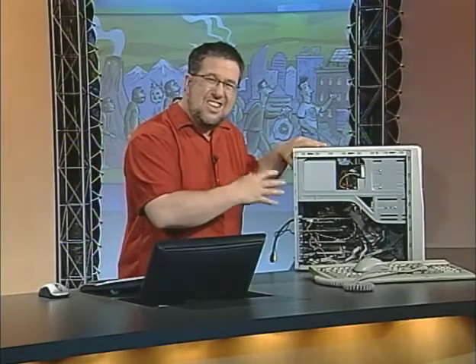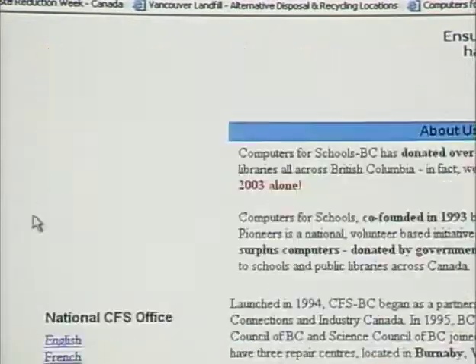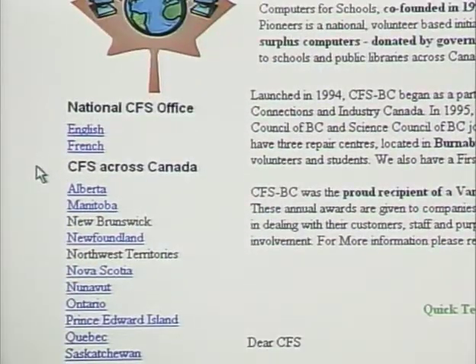Even if you don't want to keep all these parts, check if there are programs interested in taking them. For example, Computers for Schools — a national program that recycles older computers back into the school system where they can still have a useful life. They recycle computers from Pentium 2 and up and Power Mac and newer. They prefer you donate a whole computer, but if your computer is older or broken they may be interested in the parts. They've actually recycled over half a million computers back into the school system — less waste and better for our education system. That's a real win-win.